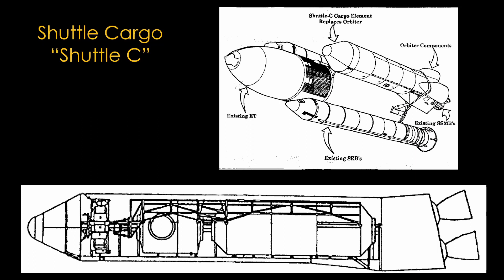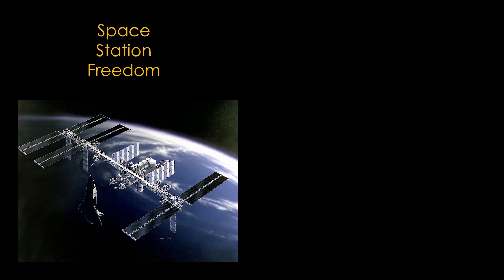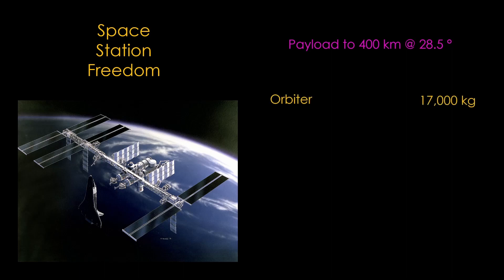Shuttle C reuses the external tank, the shuttle solid rocket boosters, and the same main engines. It has a payload bay roughly the size of the orbiter. In the late 1980s, NASA was doing planning studies for Space Station Freedom, the predecessor of the International Space Station. Freedom would be placed at 400 kilometers altitude and an inclination of 28.5 degrees. In this study, the orbiter could carry 17,000 kilograms to that orbit, while a version of Shuttle C powered by three space shuttle main engines would be able to lift 66,000 kilograms — a very significant difference.